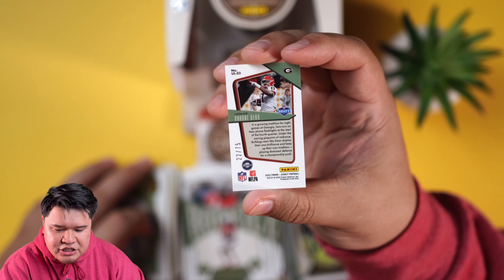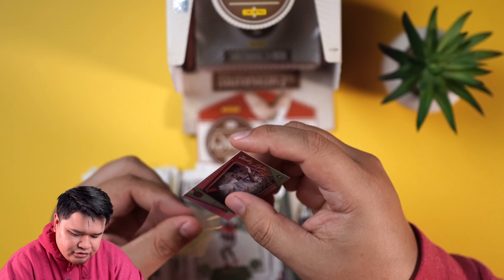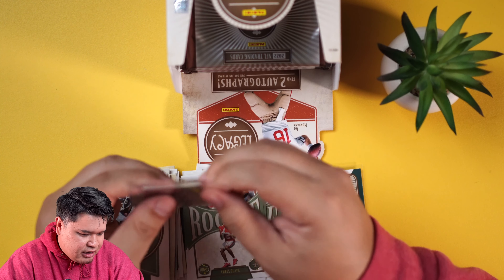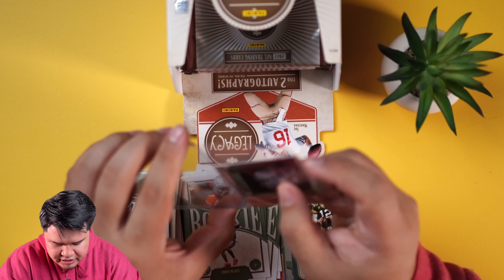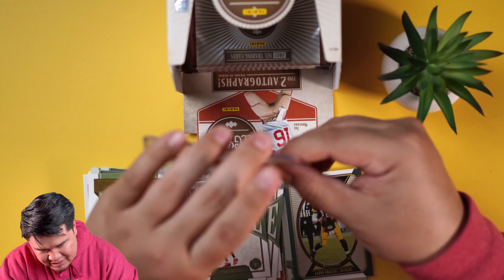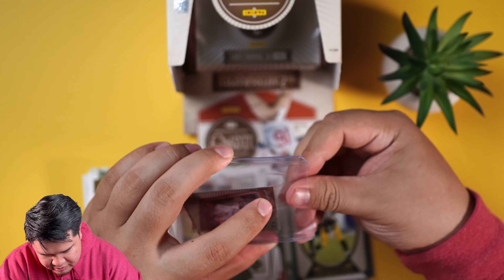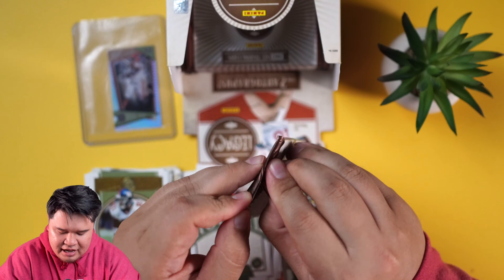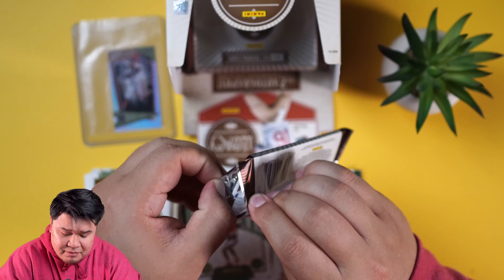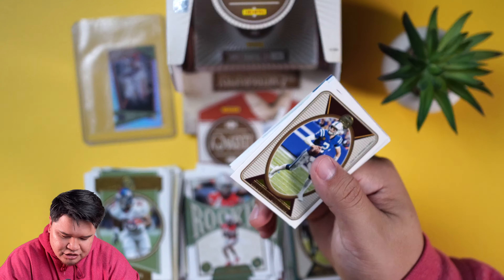For the championship Georgia Bulldogs - this is numbered to 75. I don't even know how I would sleeve this - what is this, a card for ants? I'll put this in a regular sleeve and see what happens. I'm going to put that in a top loader too - I don't want to mess that thing up or lose it because it's so tiny. Let's keep going - I want one of those tear cards really bad.